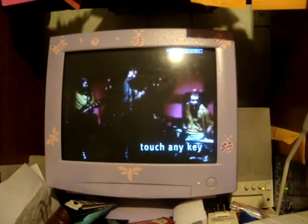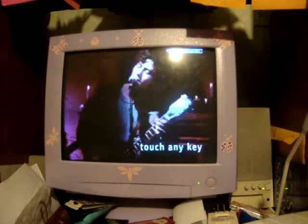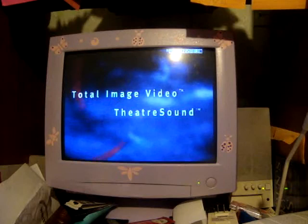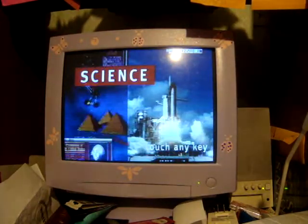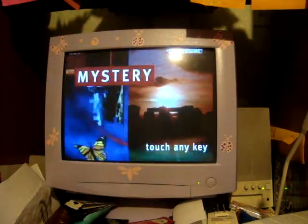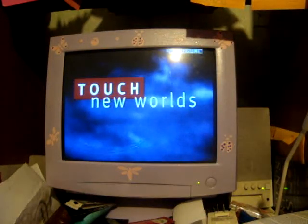Goodbye, Better Than Ezra. Total image, video, theater sound. Wow. Science. History. Mystery. London. Touch New World.